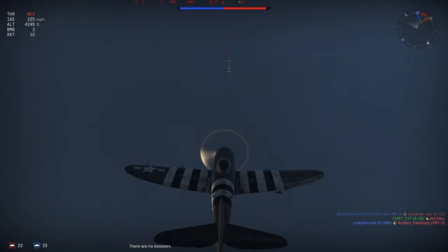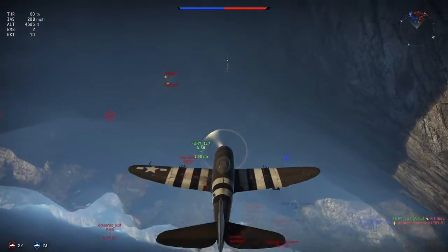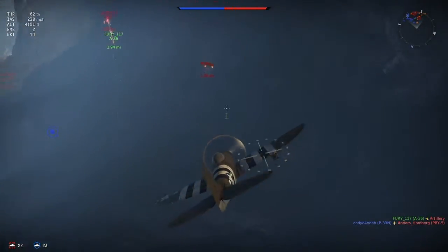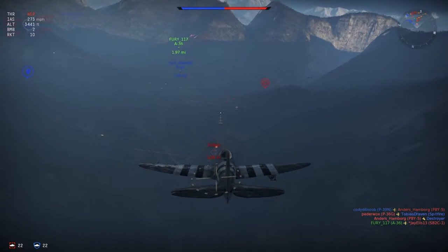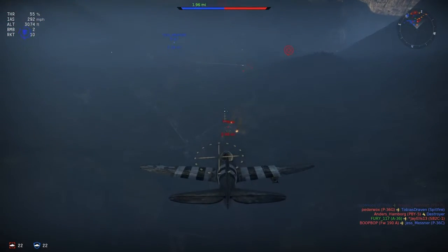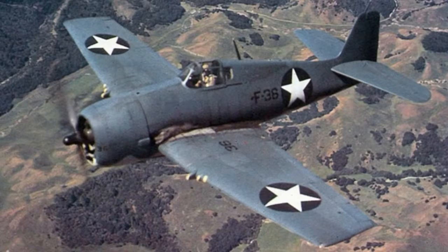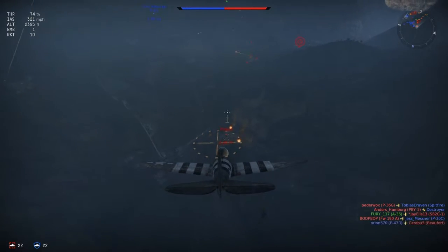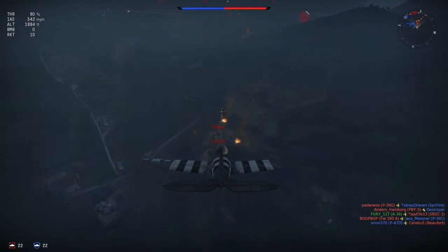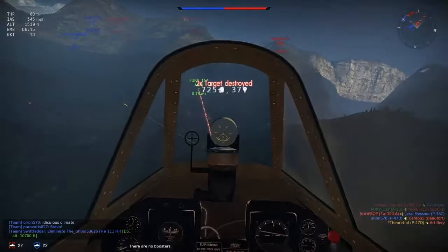Pretty much the idea behind this plane was: get the biggest engine you can and slap it on an airframe. That was the idea behind the P-47 Thunderbolt. It shares the Double Wasp engine with the Marines' Corsair and the Navy's Hellcat — that engine just got thrown everywhere. It was originally designed as a bomber engine, but fighter designers got their hands on it and decided to use it for fighting aircraft.